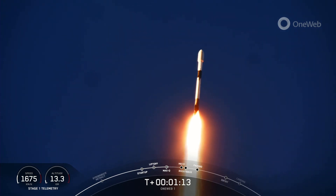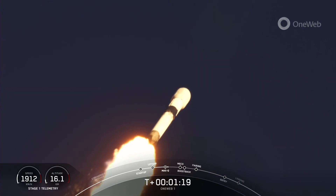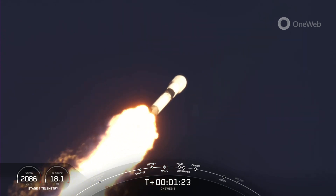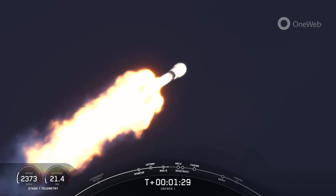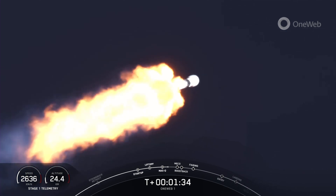Now the first stage, or any rocket, typically needs to go about 17,500 miles per hour horizontally in order to avoid being pulled back down to Earth and actually make it into orbit. So you can keep an eye on that stage one telemetry on the bottom left-hand side of your screen. Looks like we're going about 2,500 miles per hour right now and increasing rapidly.